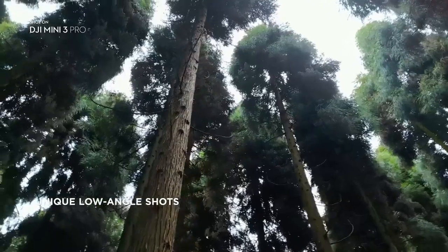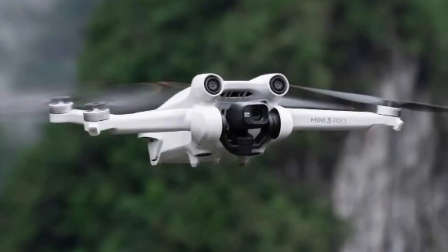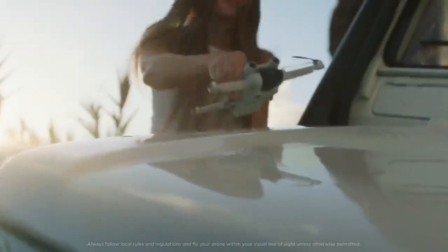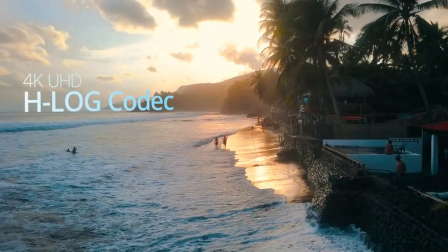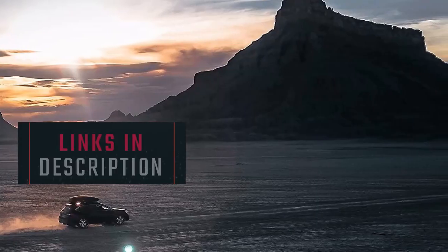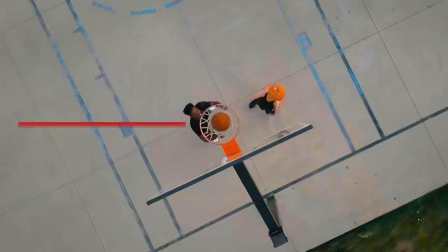From advanced obstacle avoidance technology to long-range transmission, these mini drones are sure to impress. So without further ado, let's dive in and check out the top 5 best mini drones of 2023. You can find links to each product in the description below, so be sure to check it out.